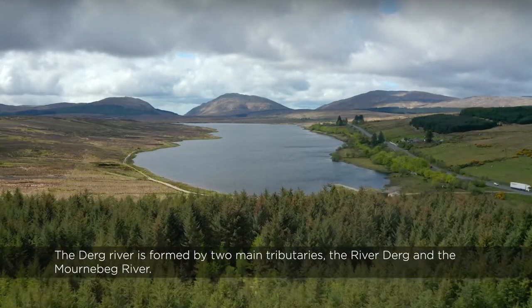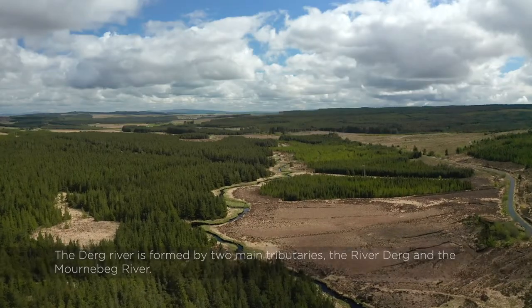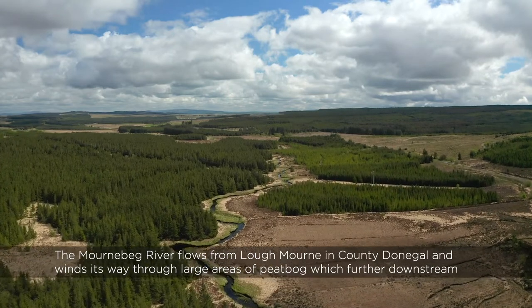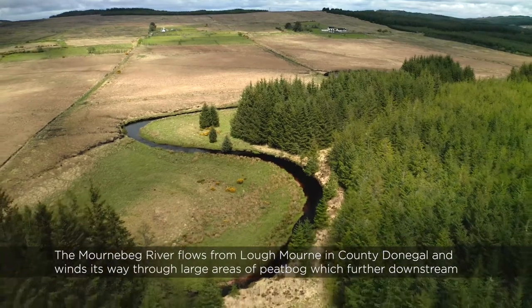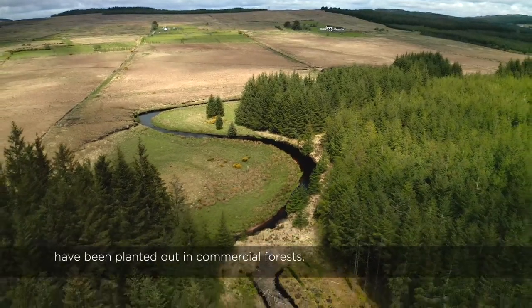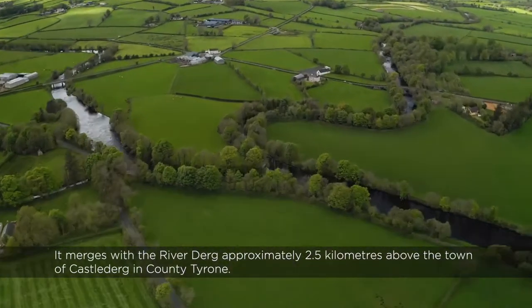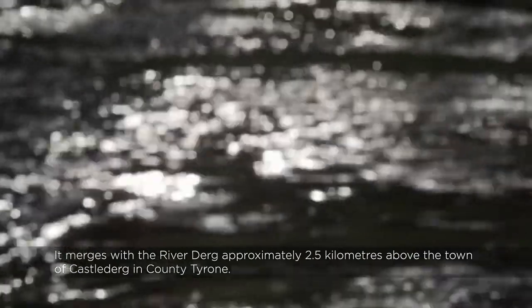The Derg River is formed by two main tributaries: the River Derg and the Mournbeg River. The Mournbeg River flows from Loch Mourn in County Donegal and winds its way through large areas of peat bog, which further downstream have been planted out in commercial forests. It merges with the River Derg approximately 2.5 kilometres above the town of Castle Derg in County Tyrone.